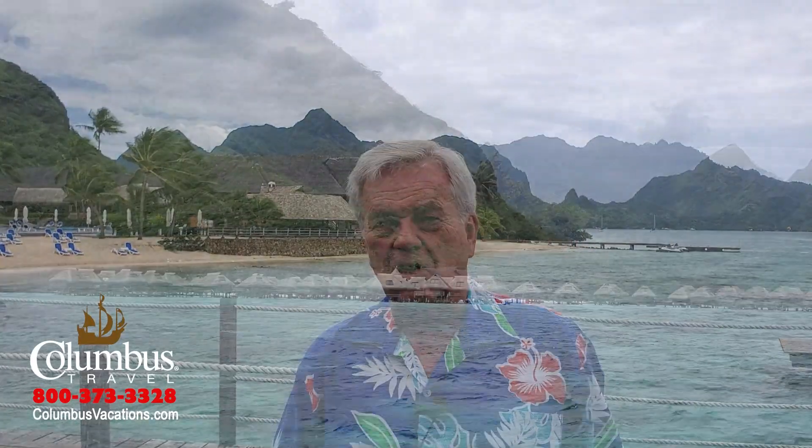Yorana, and welcome to the Hilton Moorea Lagoon Resort and Spa, one of my favorite hotels here on the island of Moorea. I've stayed here many times and I've always enjoyed my visits — great dining, great service, and you just can't beat the location.